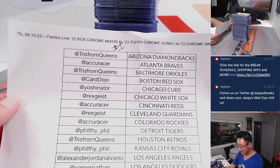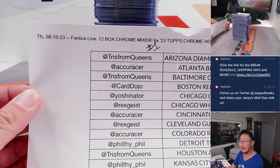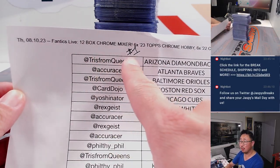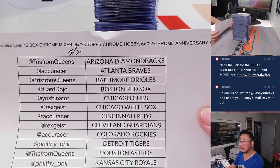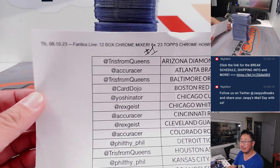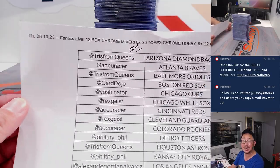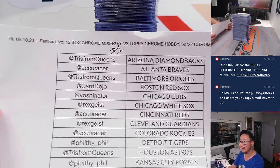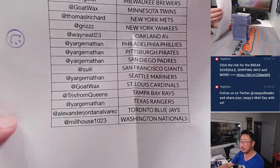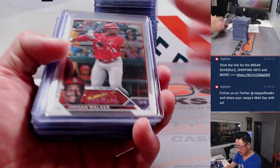Hi everyone, Joe for JaspiesCaseBreaks.com with a recap video for the 12-box Chrome Mixer number one, featuring those boxes right there — some Chrome Hobby, some Chrome Platinum Anniversary, on Fanatics Live. Big thanks to everybody for getting in on the action, appreciate ya. And here is the recap.